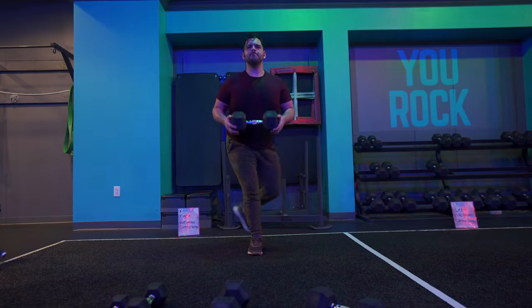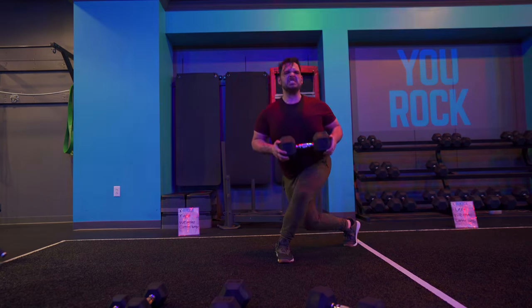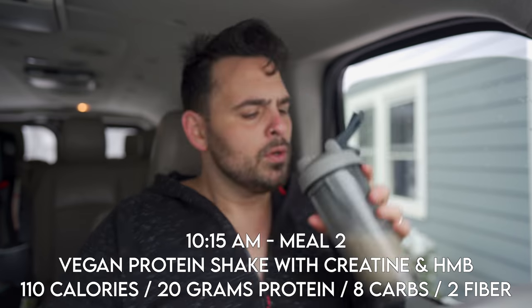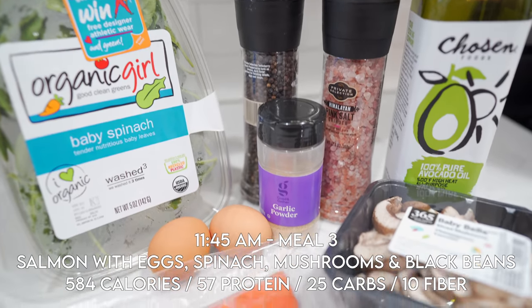I do this right before my workout and right after, giving me 40 grams of quick-access protein. I use a variety of proteins but right now I'm really loving this Redcon1 Green Beret in peanut butter flavor — it doesn't have all the same weird aftertaste as some others.